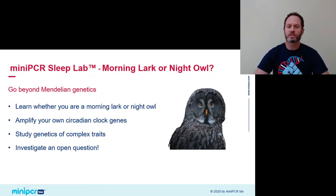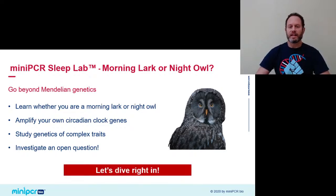The lab also allows you to learn something new about yourself as we'll test our own circadian genes. And in doing all of this, we'll engage with an open question in biology. I love this lab because it's an authentic investigation that offers no cookie-cutter answers — every time is a new authentic experiment. So let's dive right in.